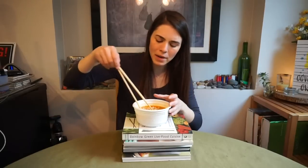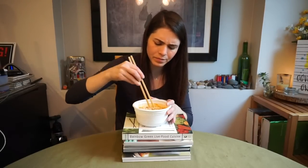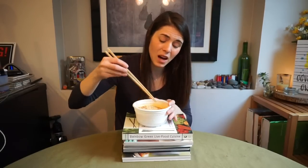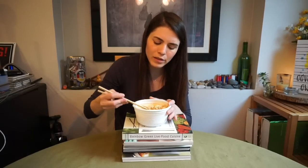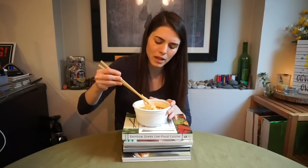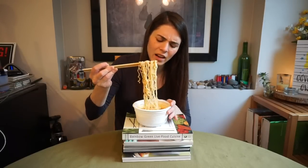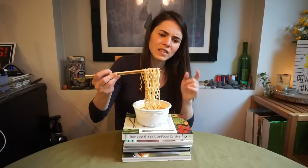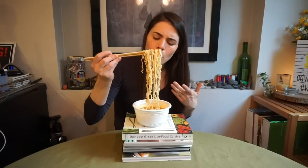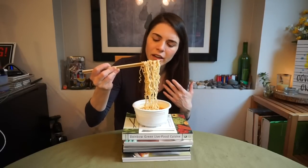I tried to find the Mama Tom Yum soup and I couldn't find it. They had creamy Tom Yum, they had Tom Yum from another company, but there was not the Mama Tom Yum — so that was kind of disappointing. And somebody else asked for the chili ramen from this brand and I can't find that either.